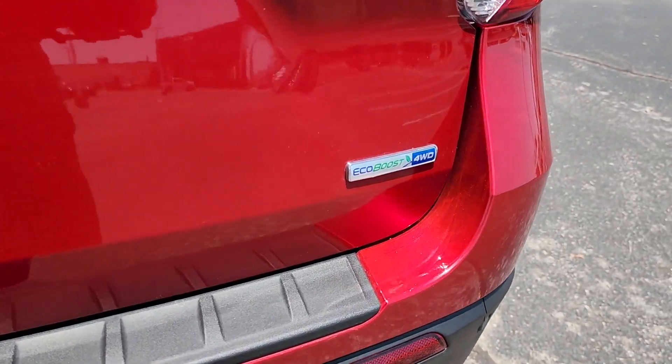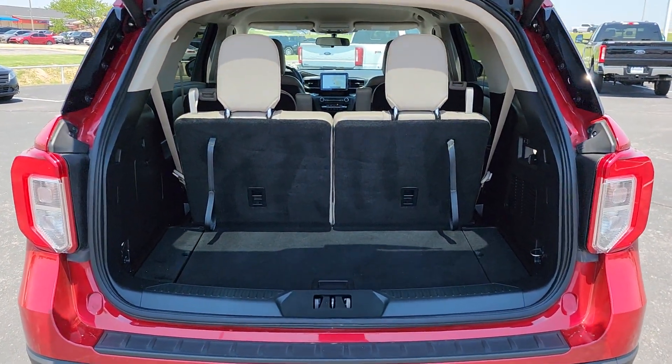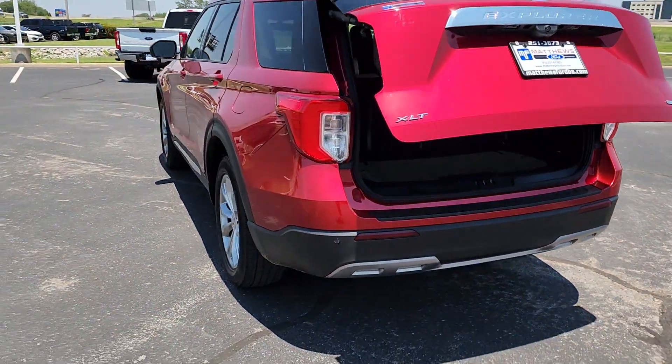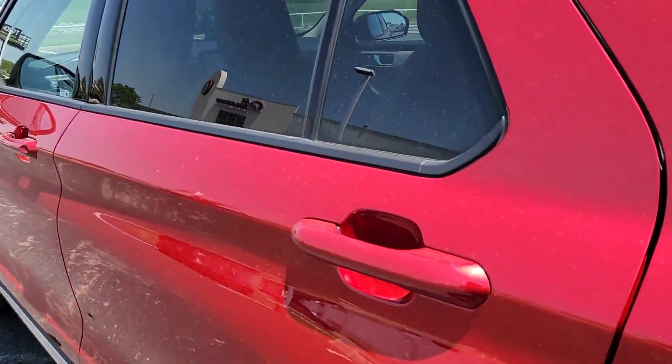These are just some of the great options this vehicle comes with: pre-collision system, lane departure warning, keyless entry, four-cylinder engine, power lift gate, lane keeping assist, remote engine start, power passenger seat, keyless start, and four-wheel drive.